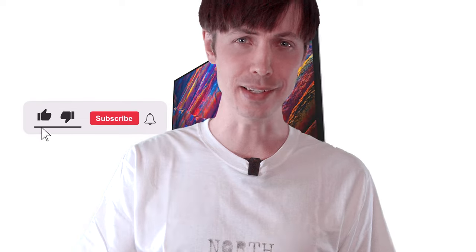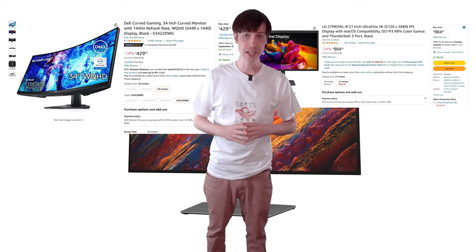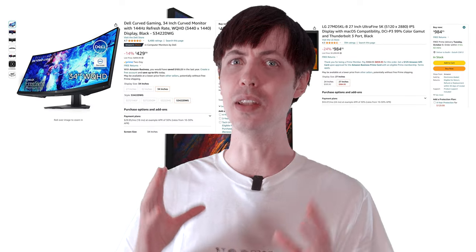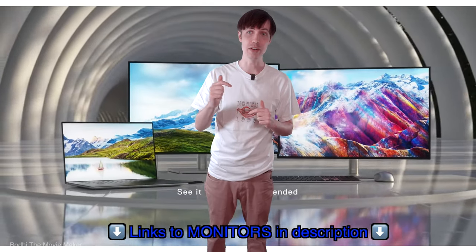If you enjoy this video, please hit the like, hit the subscribe, and hit the bell. At the end of the video, I will show you a few alternatives to this monitor, including a 27-inch 4K IPS monitor for only $360 with a lot of the same features as this one. As always, you can find the links to all of the products I'm talking about down in the description.